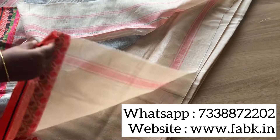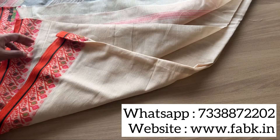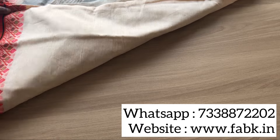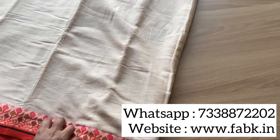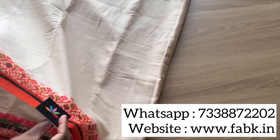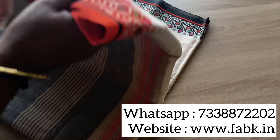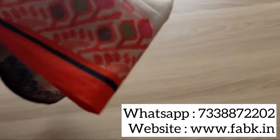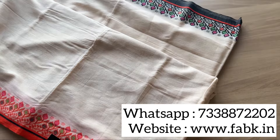Check out the overall view. You can also take a screenshot and order through WhatsApp — our WhatsApp number is displayed on the screen, which is 7338-722-02. That's how the fabric looks on the front — the body view. And that's the ganga jamana border. Please do subscribe to our channel for updates. Thank you.